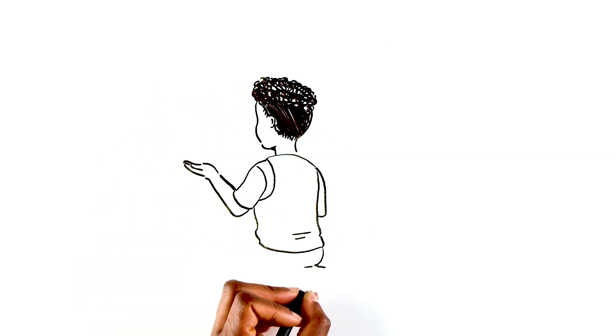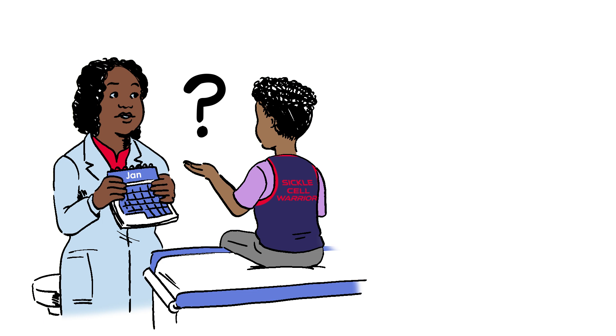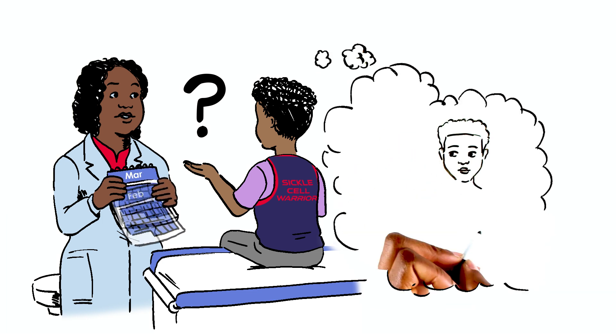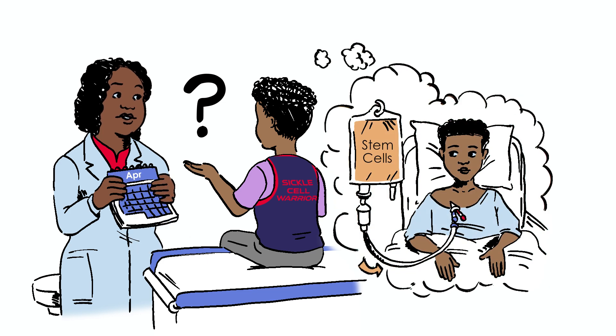RJ asks if it's a major surgery. No — BMT is a process that takes months. Usually you get chemotherapy or radiation so you can accept the new stem cells. Then you're given the new cells like a blood transfusion.